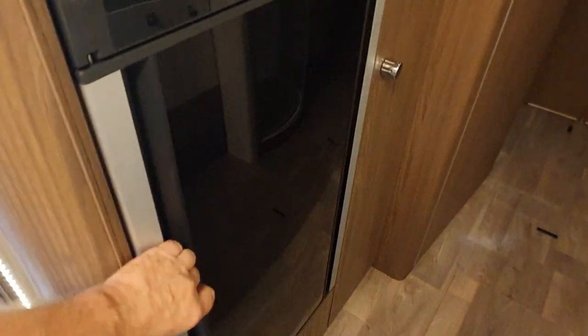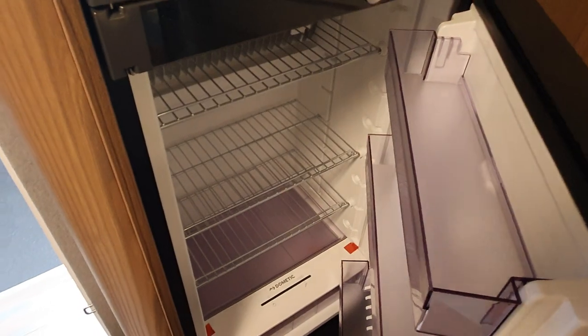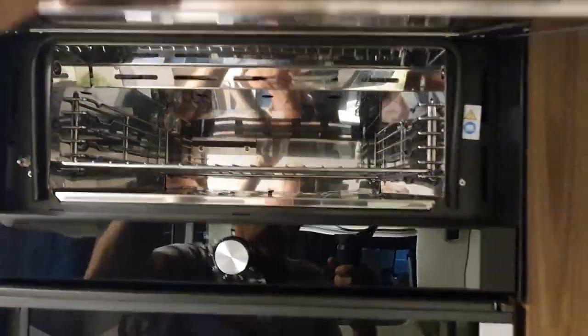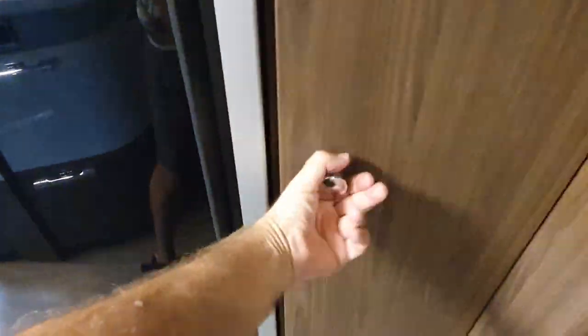We've got a fridge which opens both ways, a freezer which also opens both ways, and an oven which only opens one way. As you can see, you can't get a whole chicken or a pizza in there. Next to that we've got a wardrobe — stacks of storage. For two people in retirement, this would be pretty good.